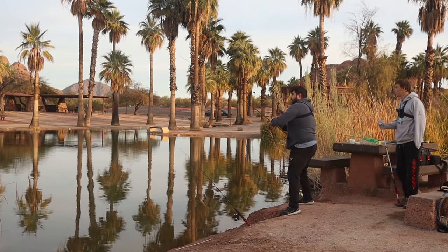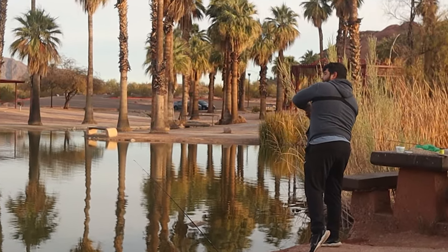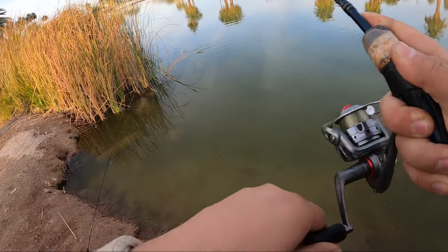The bobber went down — fish on! And this is why we use the bobber right here.